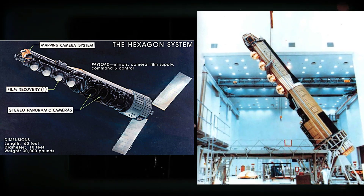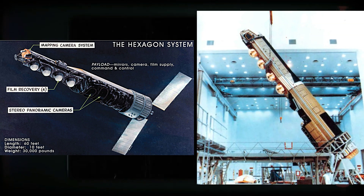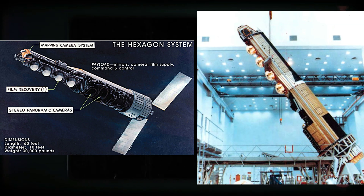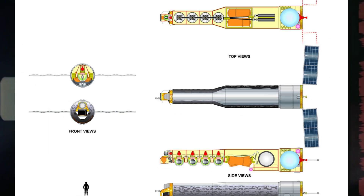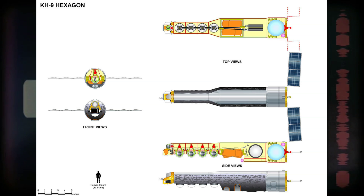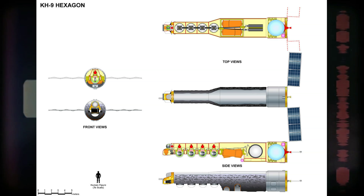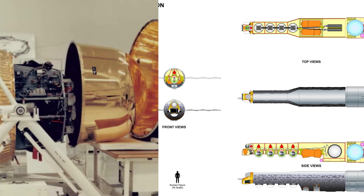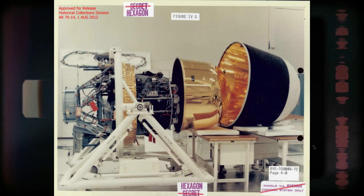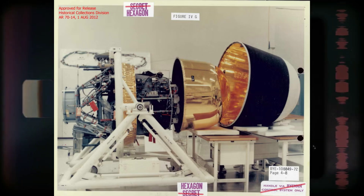The KH-9 Hexagon, often referred to by its codename Big Bird, was a highly sophisticated photographic reconnaissance satellite employed by the United States from 1971 to 1986. In the context of the Cold War, a period marked by intense geopolitical tensions and an arms race between the U.S. and the Soviet Union, the KH-9 represented a breakthrough in space-based surveillance, part of a lineage of reconnaissance satellites developed to monitor Soviet military activities, providing unprecedented intelligence critical for maintaining a strategic advantage.